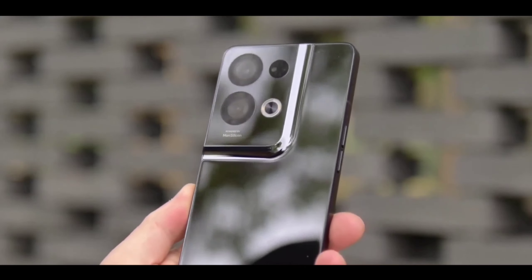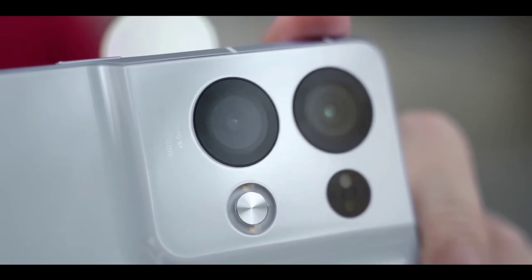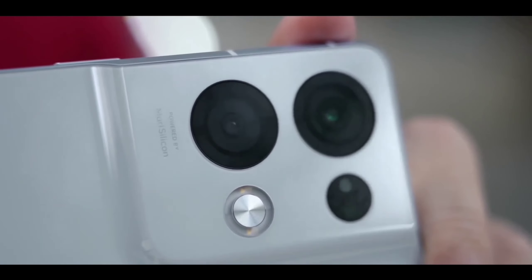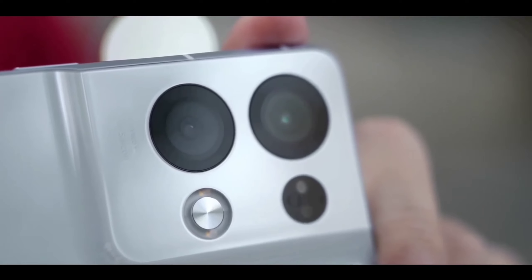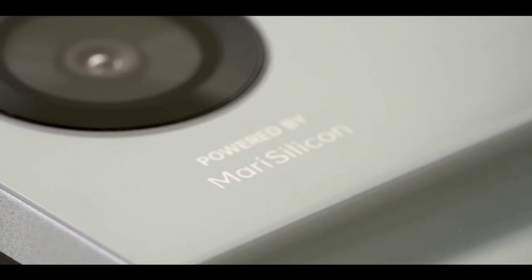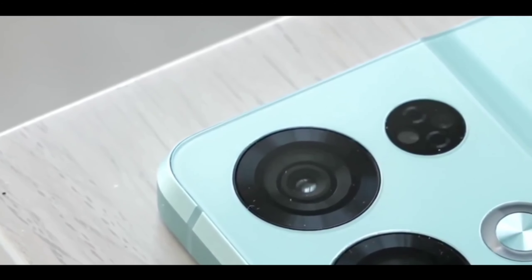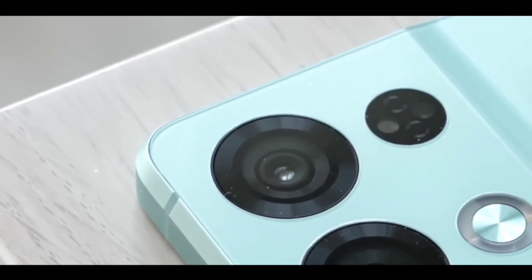For the front camera, maybe a new 60 megapixel camera. It's a new and very improved sensor and I think you are getting 4K video recording on the front, maybe at 30fps.